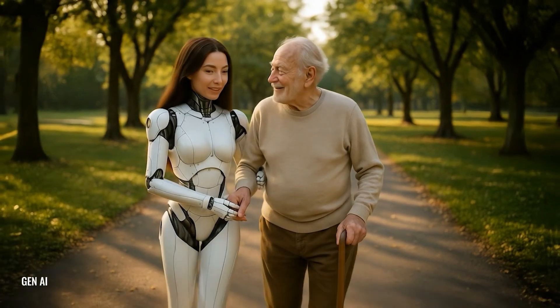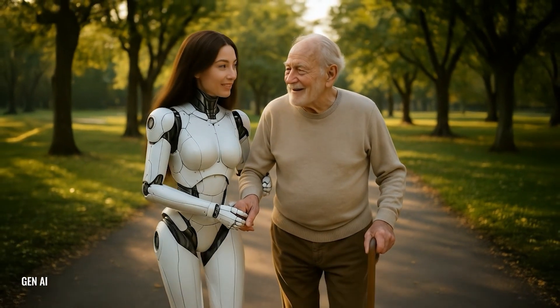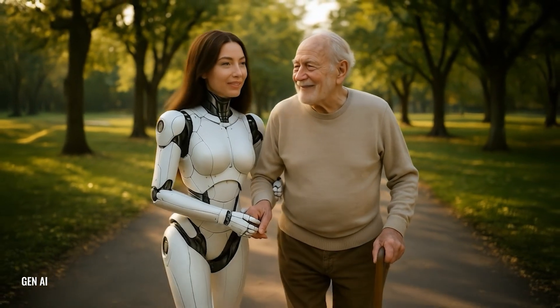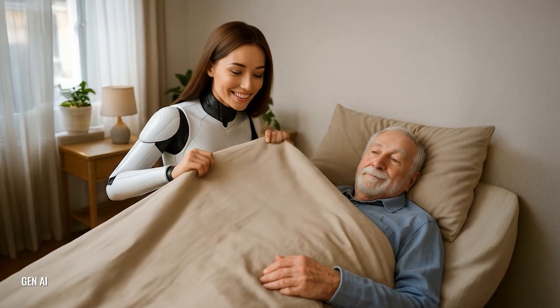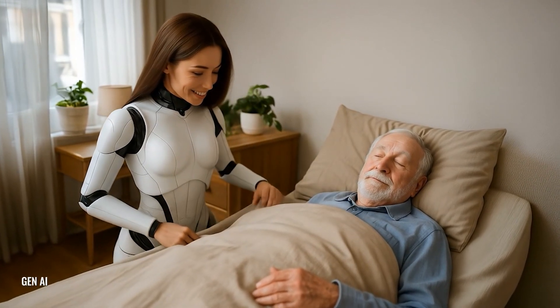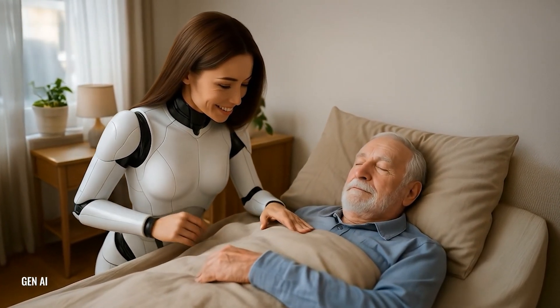Elderly care robots are advanced machines designed to assist seniors with daily tasks, provide emotional support, or monitor their health. From robotic pets that offer companionship to humanoid robots that help with mobility, these innovations are making life easier for seniors and their caregivers.